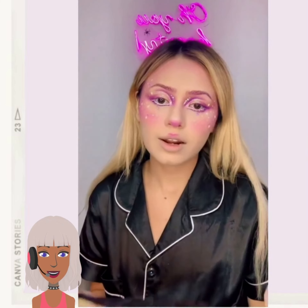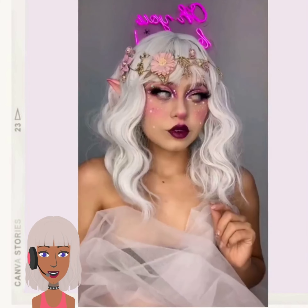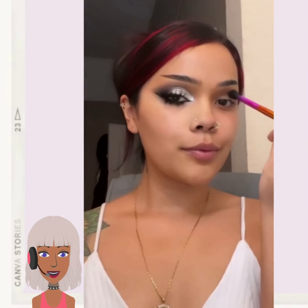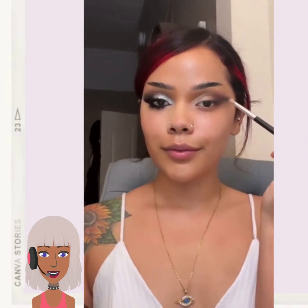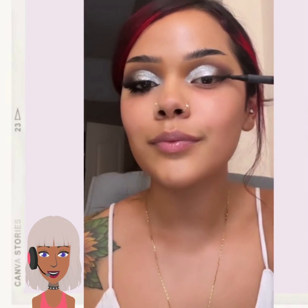She looks like she might be doing like a Halloween look, or just a really fun night out elf look. That was really cool. So if you guys do want to see more Halloween looks, I do have some on the channel, so check them out.